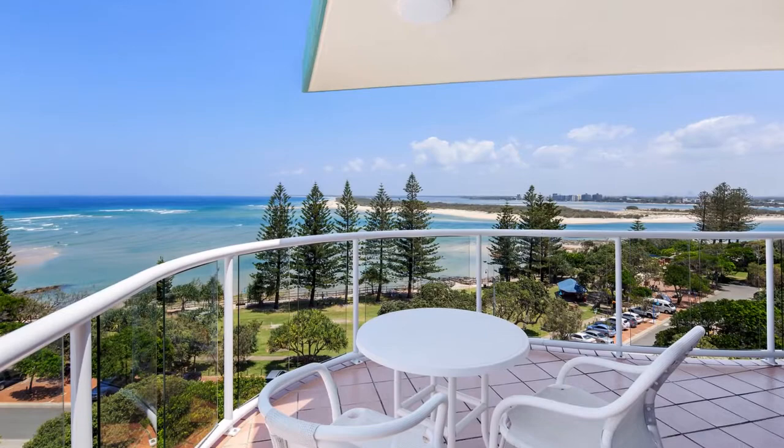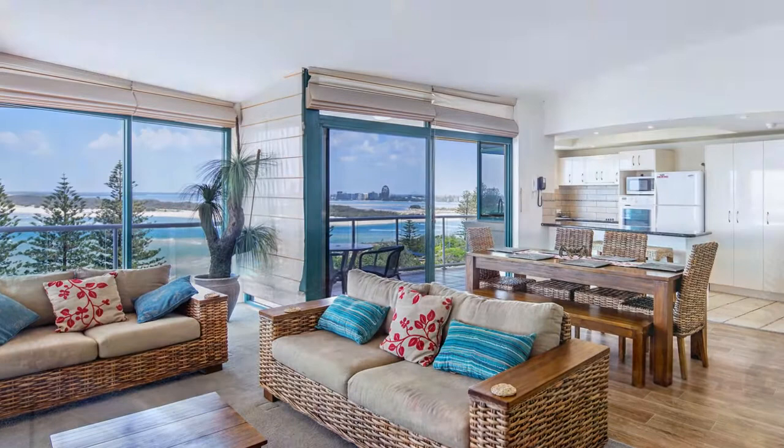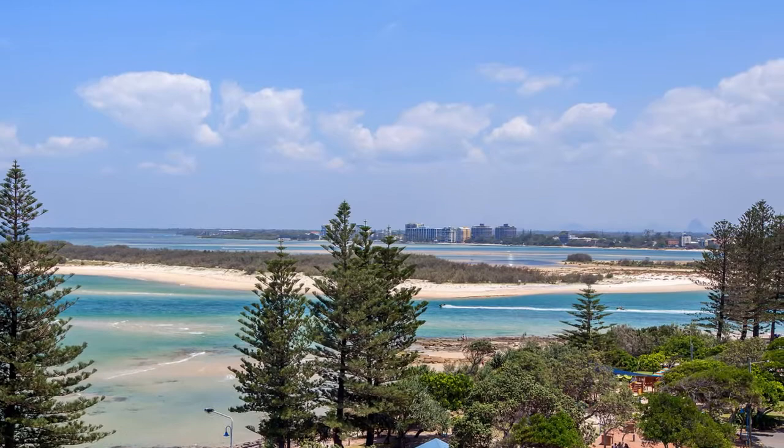Unit 16, The Water View, 14 Bullcock Beach Esplanade, Caloundra. This stunning two-level penthouse has been designed to create the perfect fusion of indoor and outdoor living. Stunning elevated views of the Pacific Ocean, sweeping from the shipping lanes to the Pumicestone Passage and over the countryside to the Glass House Mountains, welcome you as soon as you step in the door.